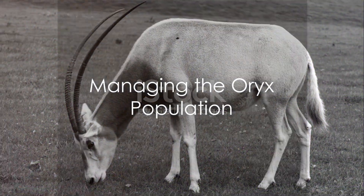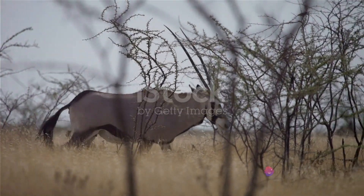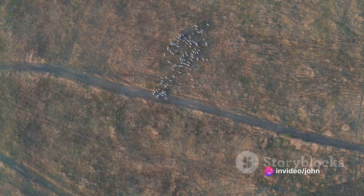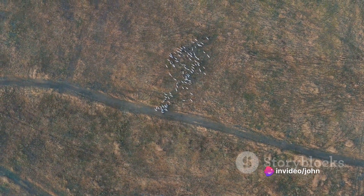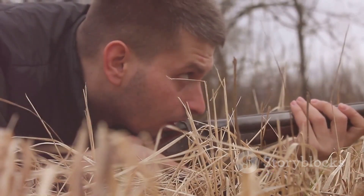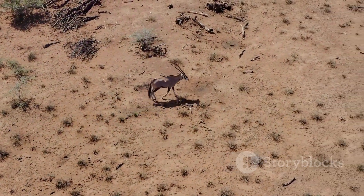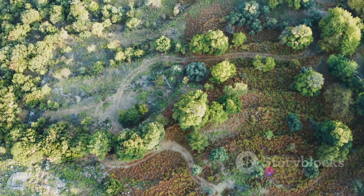While early protection and the absence of culling allowed the Oryx population to flourish, current practices such as boundary fencing in protected areas and managed seasonal hunts can help maintain sustainable Oryx numbers. Completely eliminating the Oryx after decades of integration could lead to unnecessary ecological disruption.